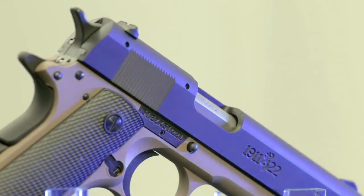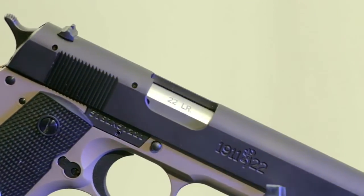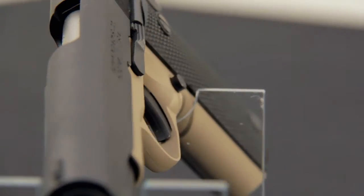So Chris, when you say there's 15% missing, what do you mean by that? Browning's 1911-22A1 looks just like a .45 1911, but it's only 85% of the size of the original. It's scaled proportionally, and the look and feel is preserved, except it fires .22 long rifle ammunition. It has a 4½-inch barrel, which fans will recognize as commander length. It has a polymer frame and weighs only 15 ounces, compared to a full-size 1911 which weighs 39 ounces.